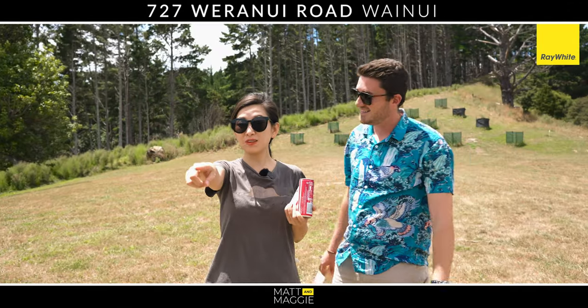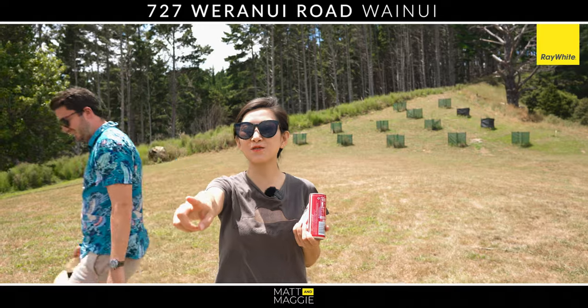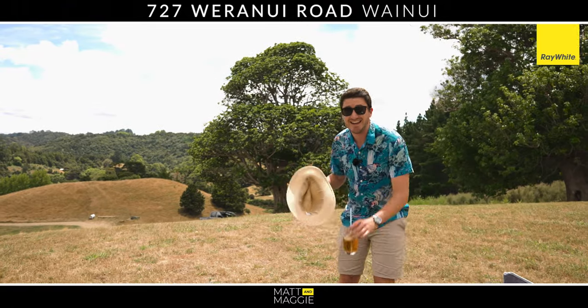Oh yeah, we can have the infinity pool out there facing the view. Exactly, the possibilities are endless.